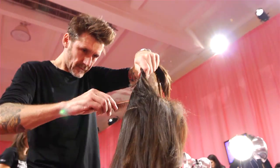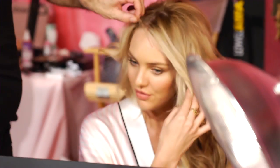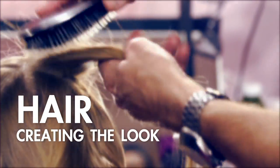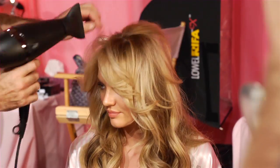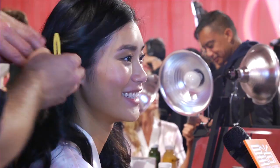We are backstage at the Victoria's Secret Fashion Show, and we're having our hair and makeup done, and it's all happening. Basically we're going to be doing hair like this for all the girls. This season it was really important to show individual style as well as keeping in that vein of the sexy, bedhead, glossy, Victoria's Secret look.